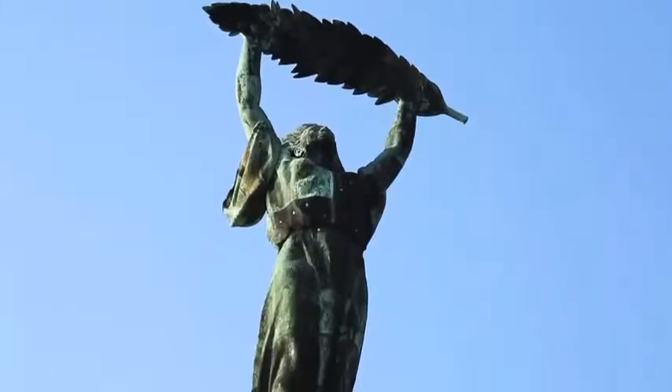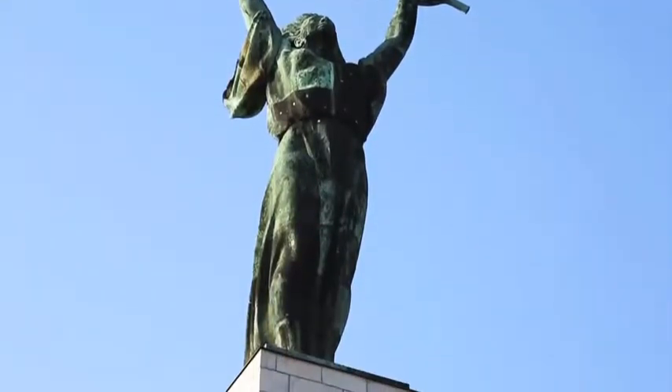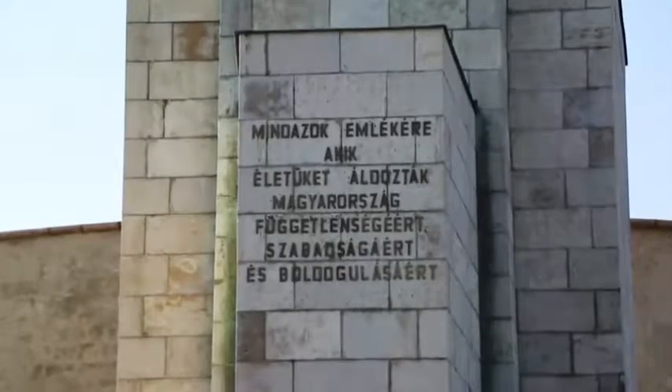The translation of the Hungarian inscription on the pedestal is the following: to the memory of those all who sacrificed their lives for the independence, freedom, and prosperity of Hungary.